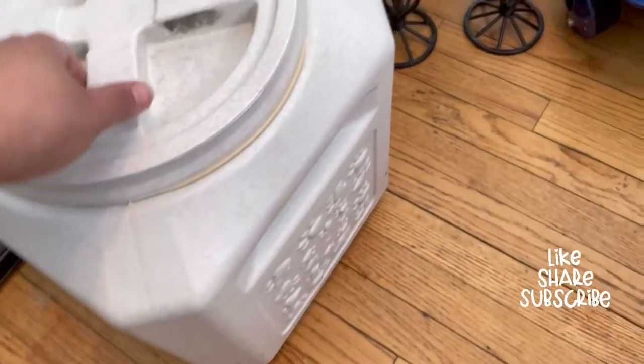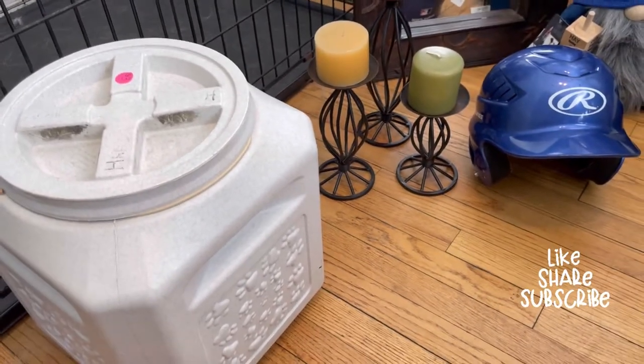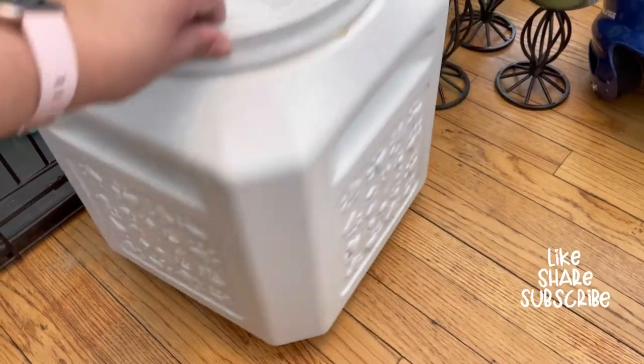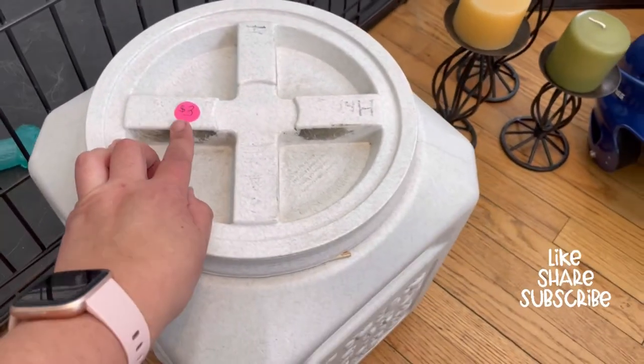We are feeding the cats — we have neighborhood cats and we've been feeding them with Matthew. So now we're gonna put the cat food in here. We only paid two dollars for this.